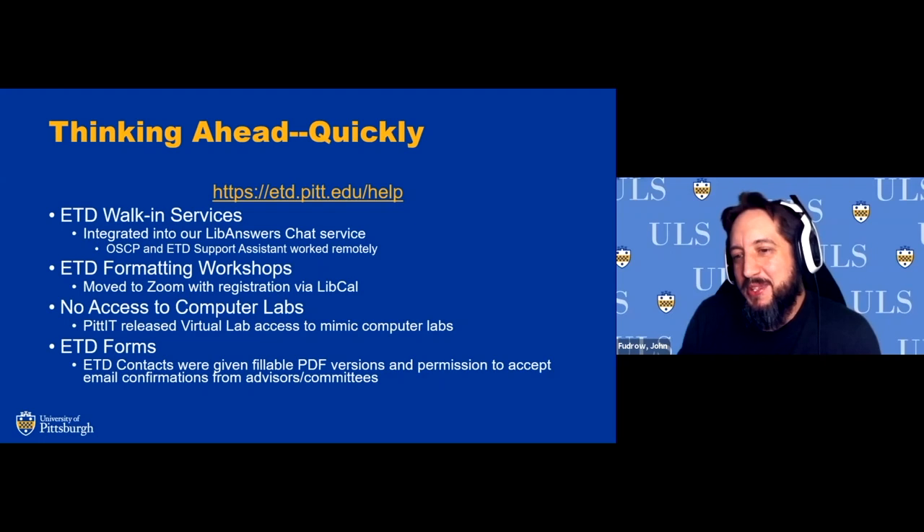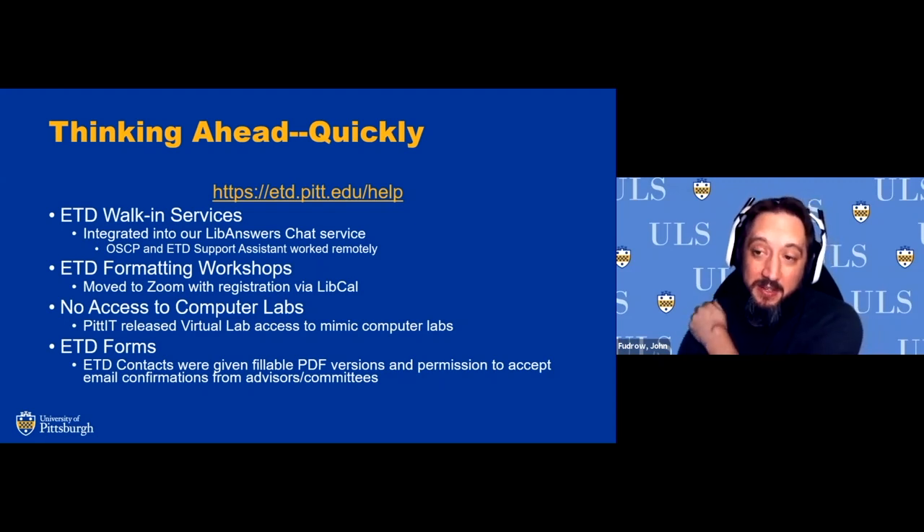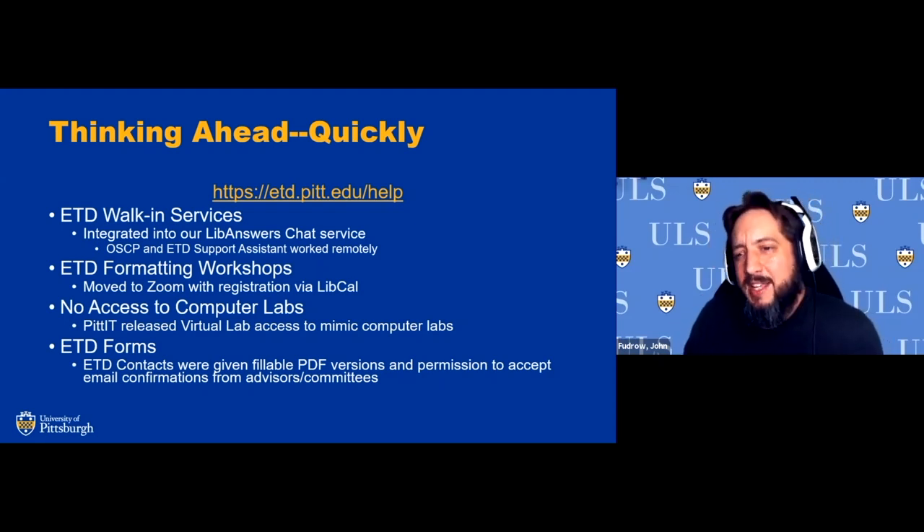Pitt got Zoom, so we easily started scheduling workshops via LibCal — another Springshare product. We created our own presentations and new slides, and figured out a way to do live captioning using Google Slides in the background, which is not perfect but allows some captioning while we're talking. We've actually seen an uptick in the number of people attending. Fewer people are no-shows — previously many would sign up for every workshop in the semester but only show up to one. Zoom makes it easier to fit into their work day.